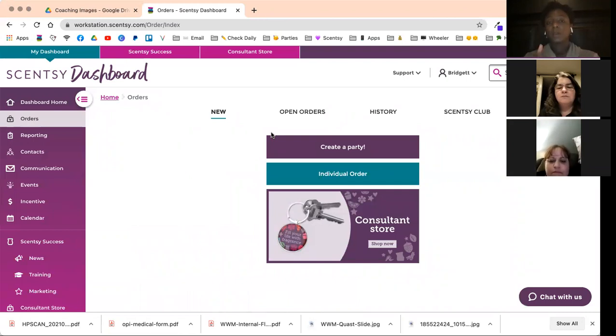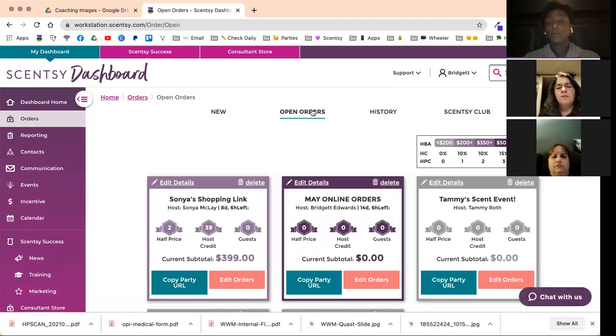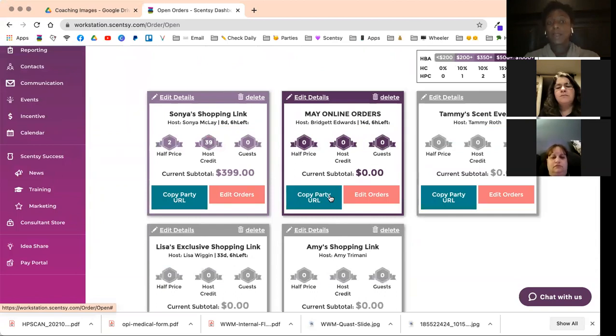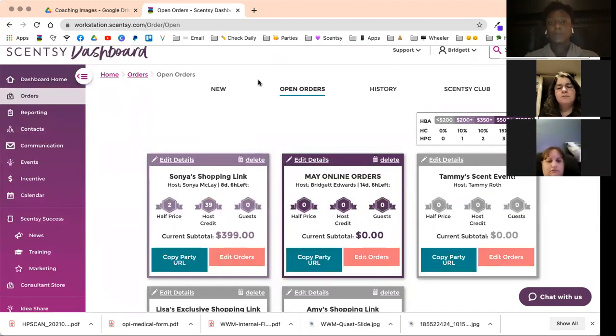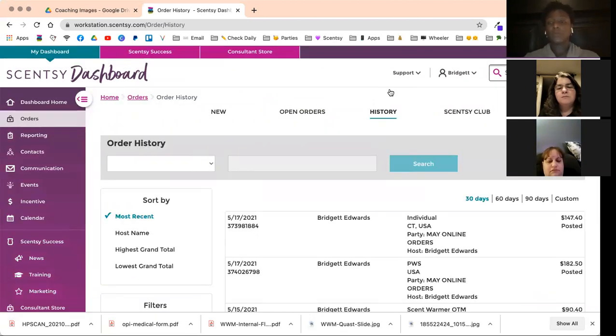We'll go through the orders tab. This is where you can check your orders, put in orders, check your order history. There's also a Scentsy Club tab — only about four to five months new. Your open orders show all your open parties. This is where you can enter trend party orders, close the party, enter host orders. The history tab shows all your orders and you can customize — it defaults to 30 days.